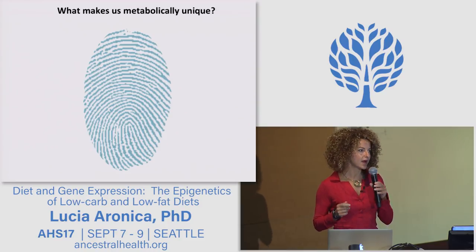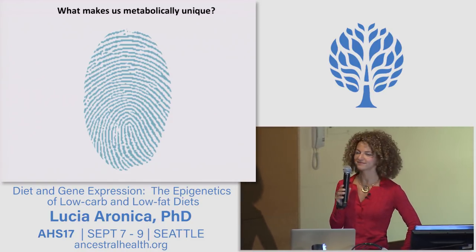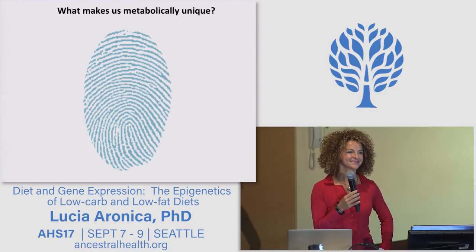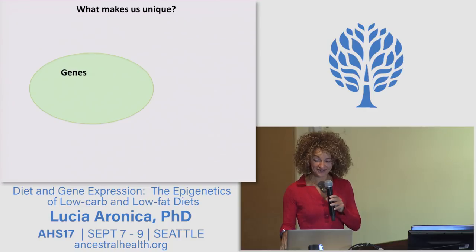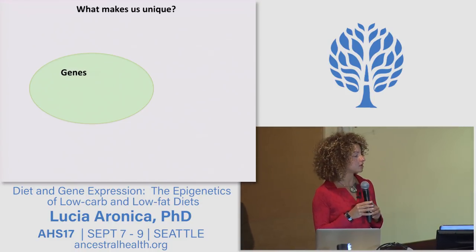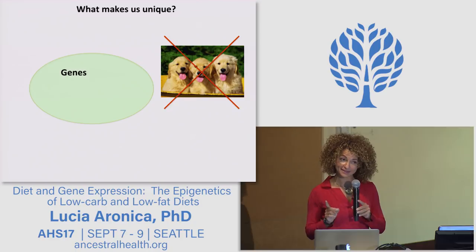So I'm going to ask you now: what makes us unique? What are the major factors making us unique? And so let's start with DNA. Genes are certainly very important to determine who we are — we don't have dog genes, so we don't look like dogs. But genes can actually explain a very tiny percentage of what makes us unique.